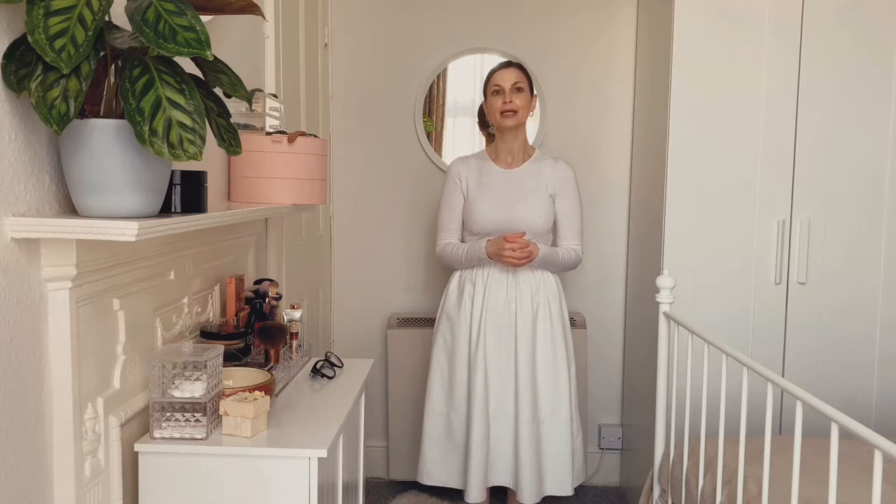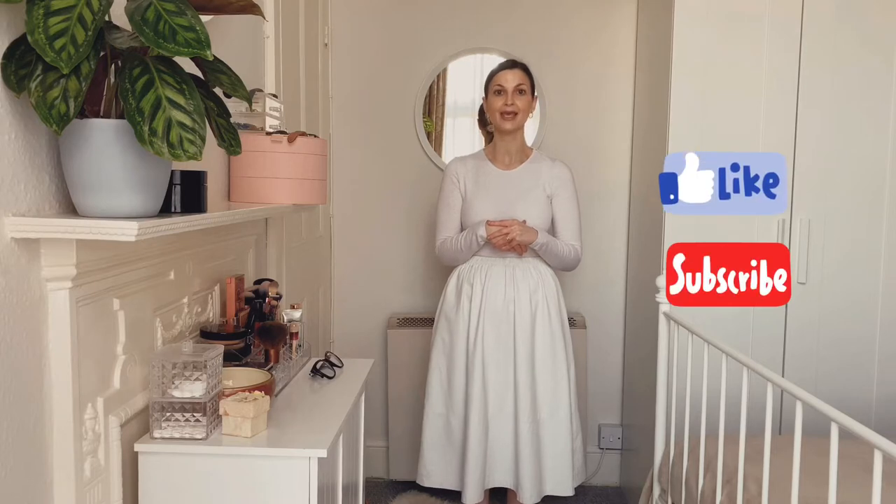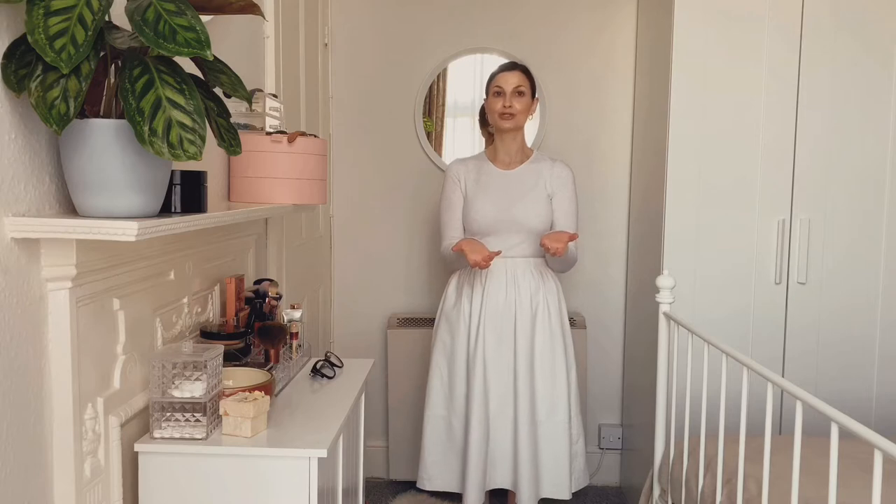If you like this video, please press the like button and subscribe if you haven't yet. Mark in the comments — share your ideas, your staples in your wardrobe, what you enjoy wearing most, what are your key pieces. I'll appreciate your comments in the section below. Thank you so much for watching and I'll see you in my next video.